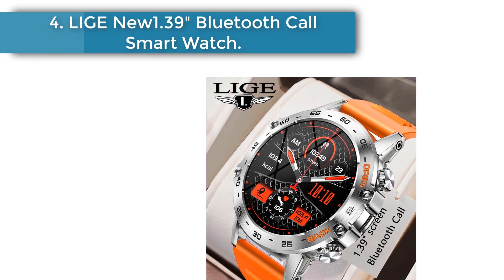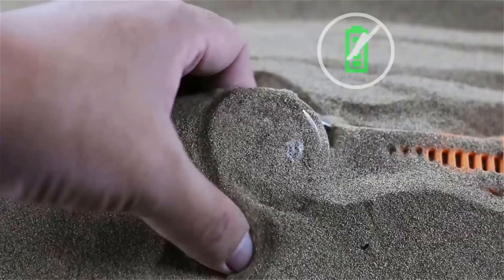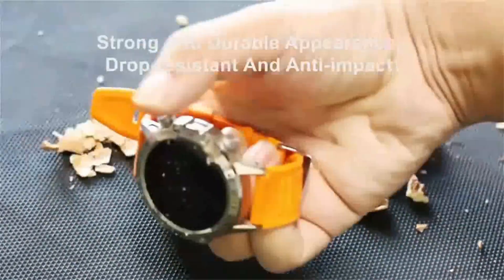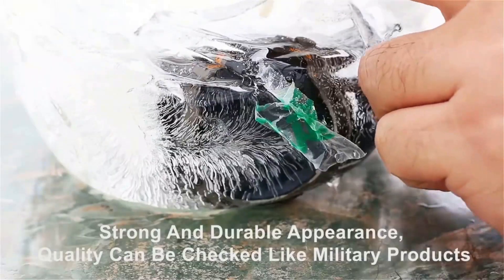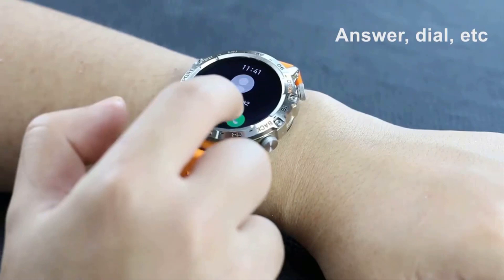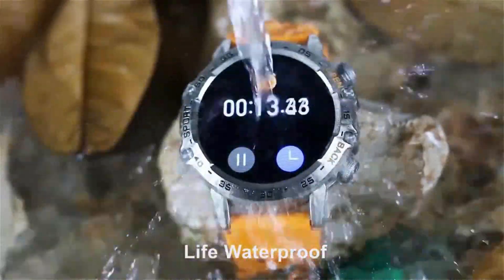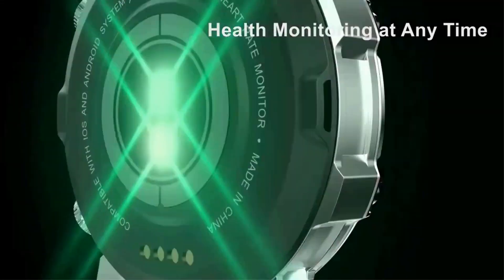Number 4: Lightning 1.39-inch Bluetooth Call Smart Watch. Outdoor sport fitness, heart rate and health monitoring for Android and iOS. 1.39-inch screen, 360x360 resolution, full screen touch. Battery: 400 mAh. Bluetooth version BLE 5.0. Compatible with iOS 8.0 and above, Android 4.4 and above. After receiving the watch, please charge it first. Scan the QR code on the manual to download the app and connect it to the watch.